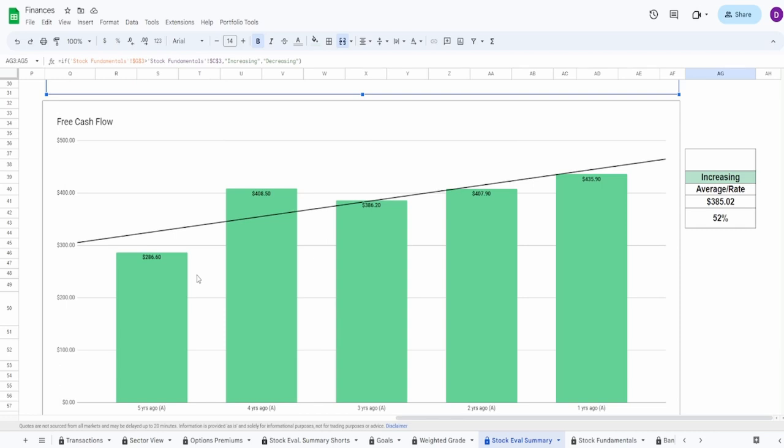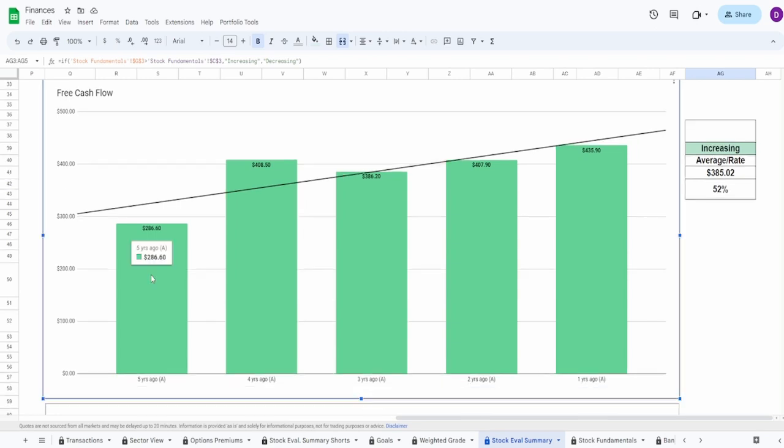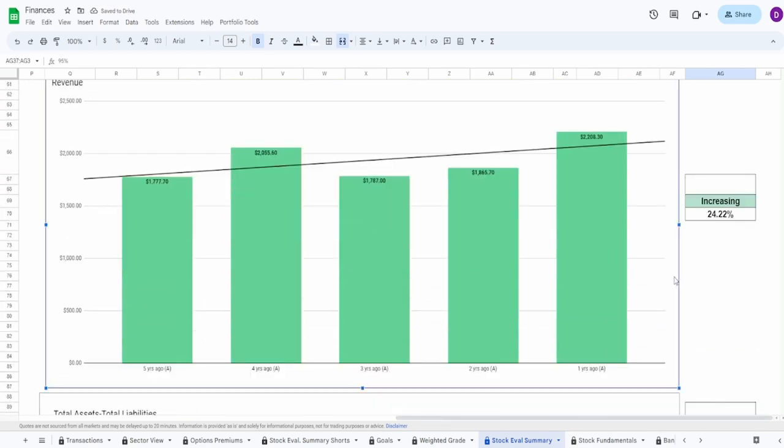For free cash flow, this one is looking really good. Five years ago: $286.6 million, two years ago: $436 million — an increase of 52%, with an average of $385.02 million. There was a dip during COVID three years ago, but two years ago it was essentially flat versus four years ago ($408 million vs $407.9 million). One year ago it increased even further beyond four years ago but without a massive outlier jump. I'm giving free cash flow a grade of 95%.